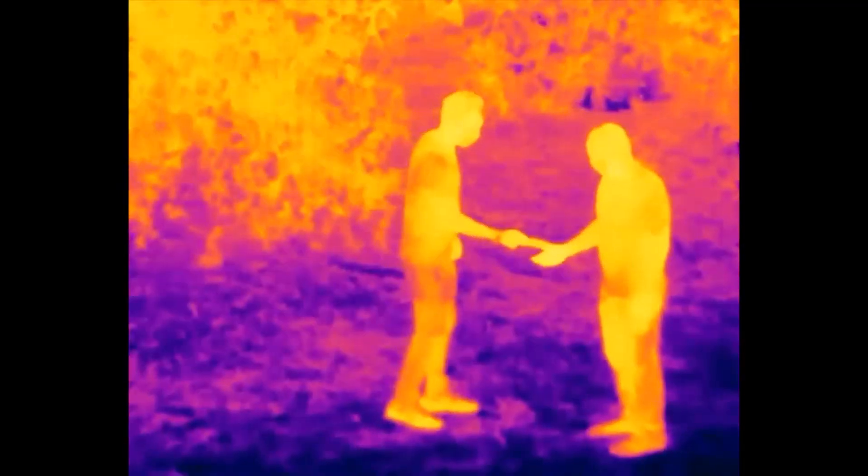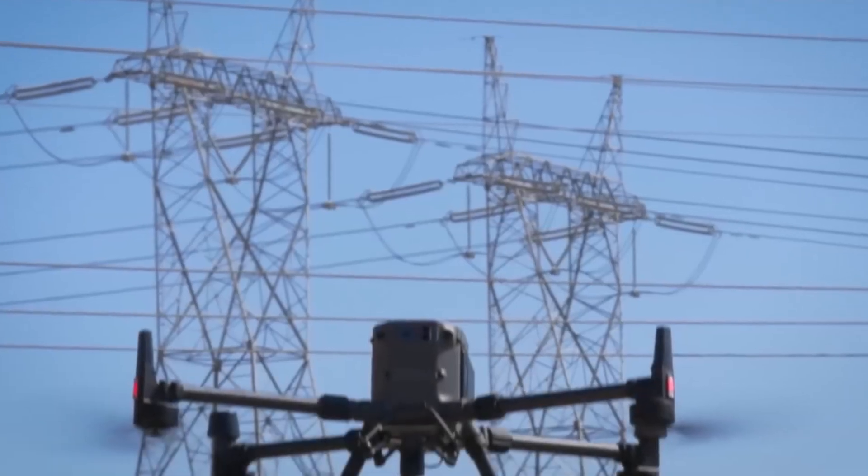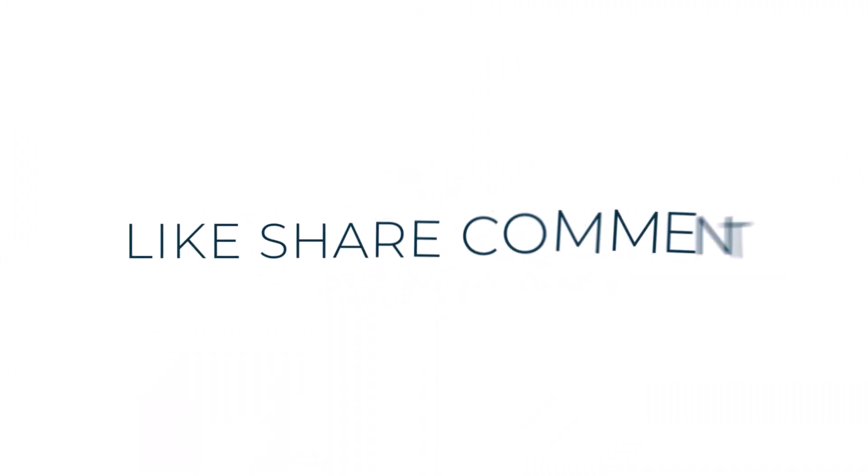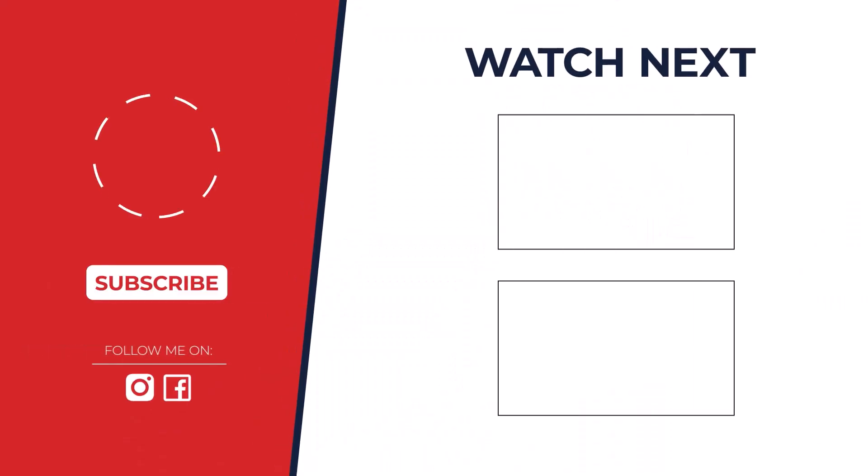So, which is the best? The DJI Matrice 300 RTK leads the pack with its advanced thermal imaging capabilities, rugged design, and impressive flight time. It's the ultimate choice for professional applications. Thanks for watching.